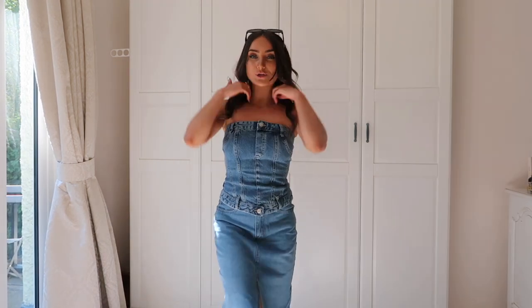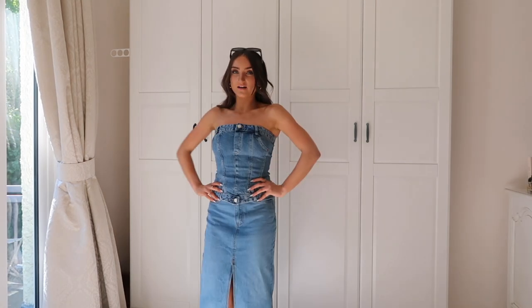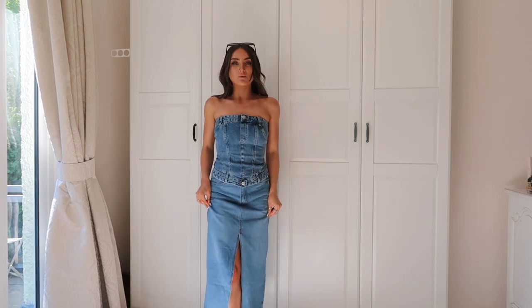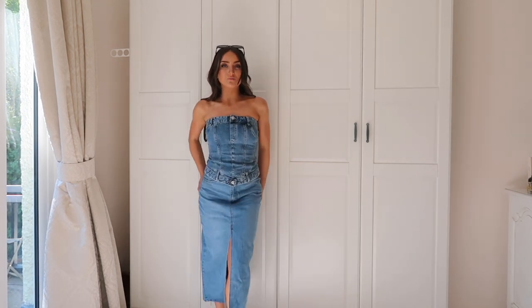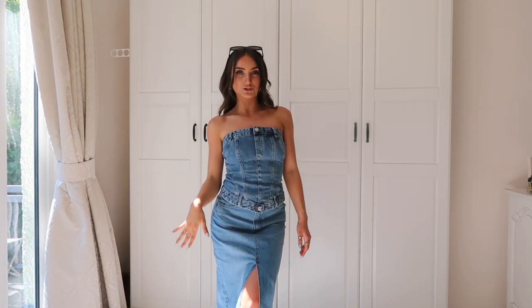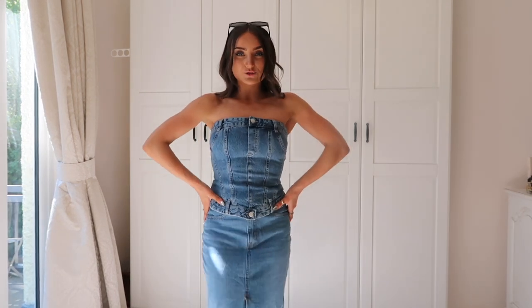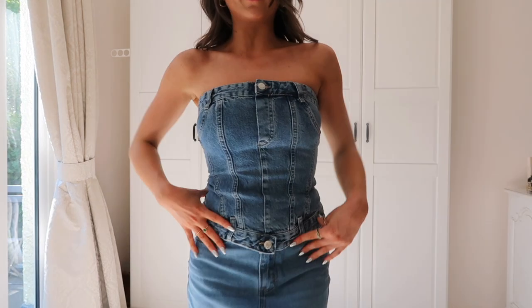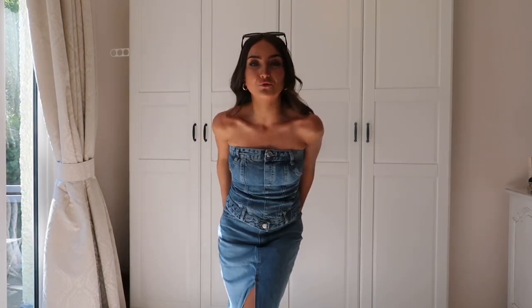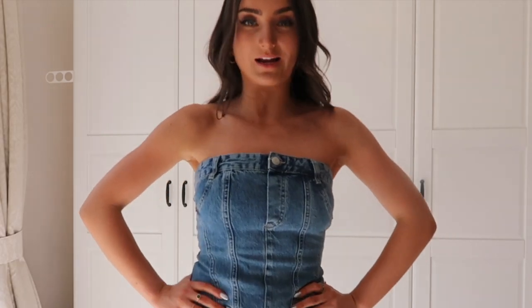So firstly, this outfit is absolutely stunning. I was really not sure about this denim skirt — I was umming and ahhing about it — but now I've put it on with this denim top I'm like, okay yeah I like this. I can see it with the black sunnies, black bag, black shoes — I'm thinking this is a good little dinner outfit. I'm going out to dinner tonight with my parents so this is a strong contender. The top is from Zara. I went to the Princes the other day with all of the girls and I think I saw at least three girls wearing this top.